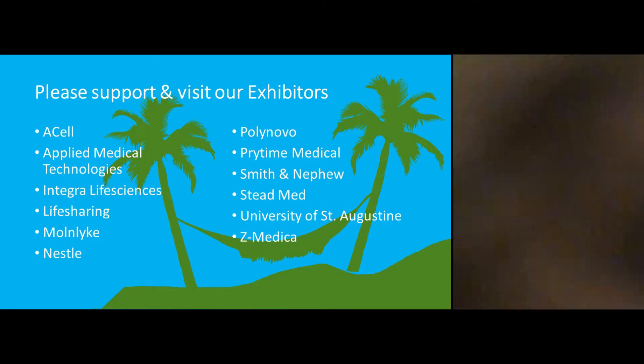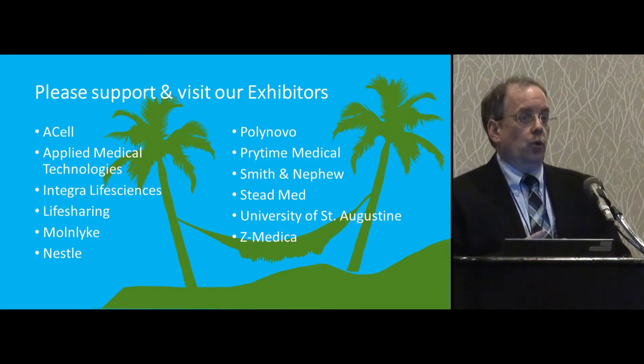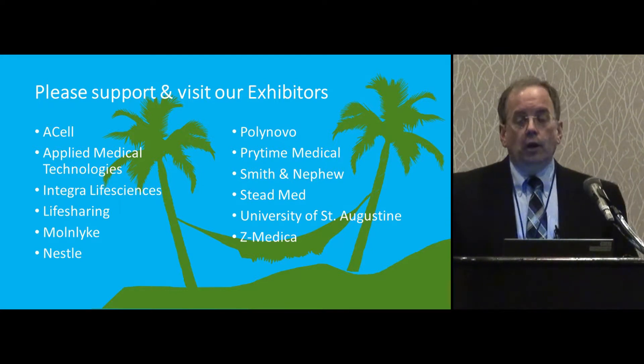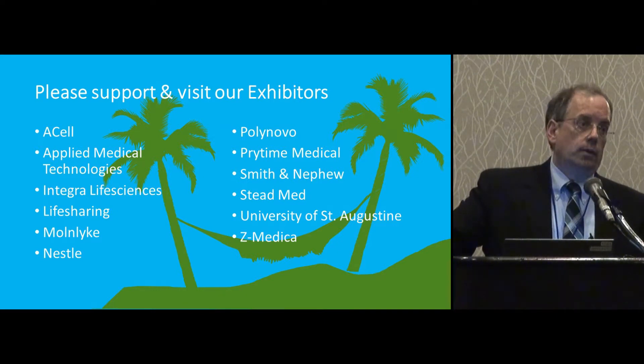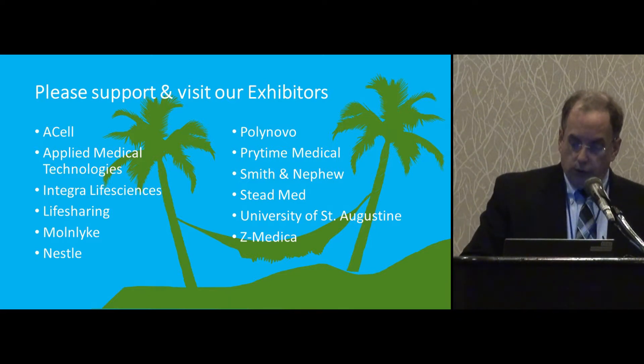I'd like you to please visit and support our exhibitors. It's really important that we have them — they help keep the cost of our conference down. In order to bring in speakers from other parts of the country and have reasonably priced registration, it's great that they're here. Please visit them and see what they have to offer. You might actually find something useful at your own practice or facility.